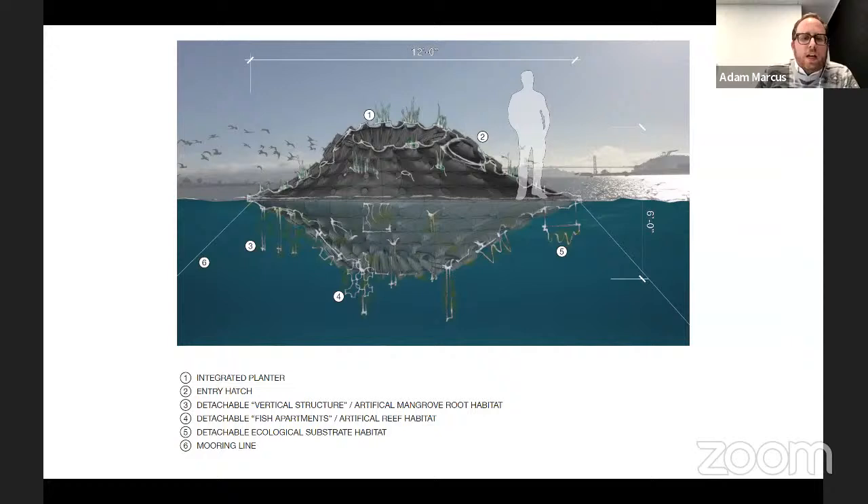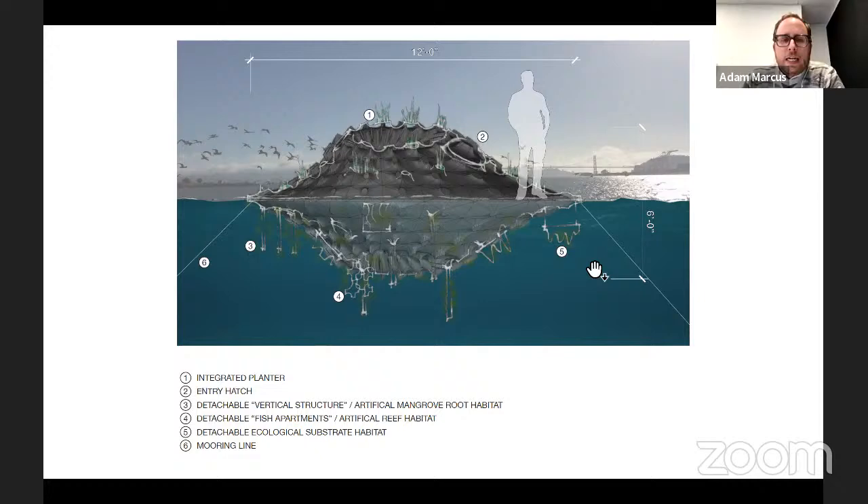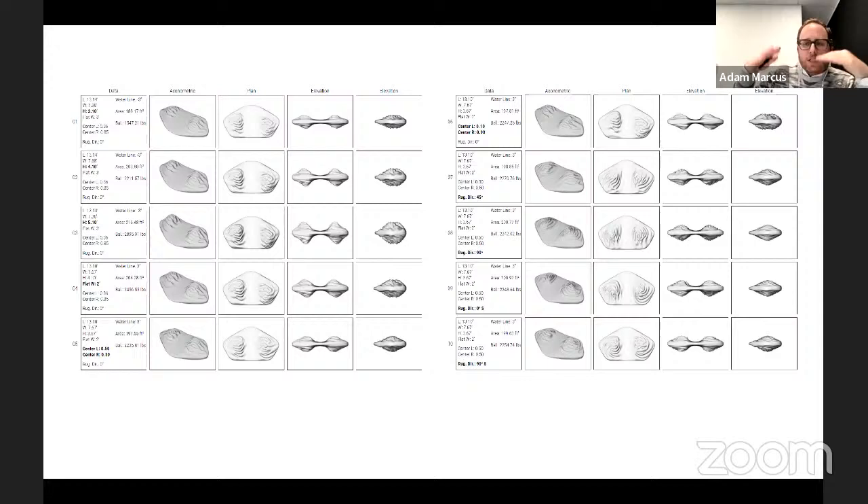We began conceptualizing a larger prototype to test substrates at a larger scale and to start speaking to human inhabitation in a way the small plates could not. The design process was conducted entirely parametrically, testing a design space that incorporated fabrication constraints, size constraints based on transportation, material properties related to how curvy we could get with the molds, and ecological ideas about testing gradients and different depths of surface bumps over a larger extent.